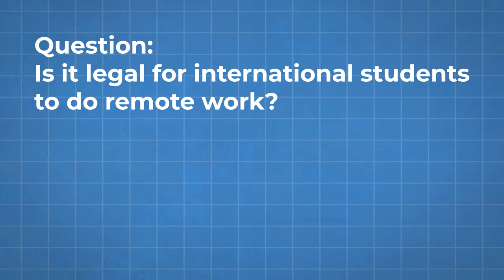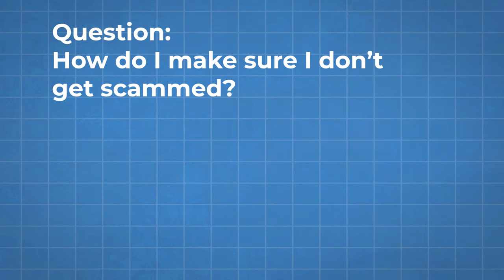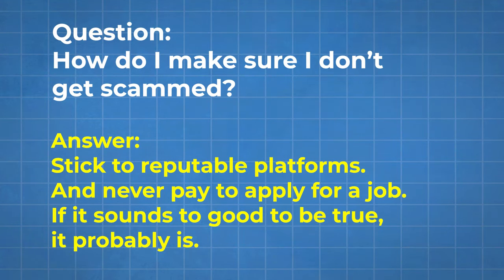Is it legal for international students to do remote work? This depends on your visa status and the laws of your country, so always check with your university's international student office first. How do I make sure I don't get scammed? Stick to reputable platforms and never pay to apply for a job — if something sounds way too good to be true, it probably is. And by the way, there are better jobs available out there, but a lot of the time you need training and certifications. If you want to know what the absolute best and highest paying certifications are, check out the video linked here.